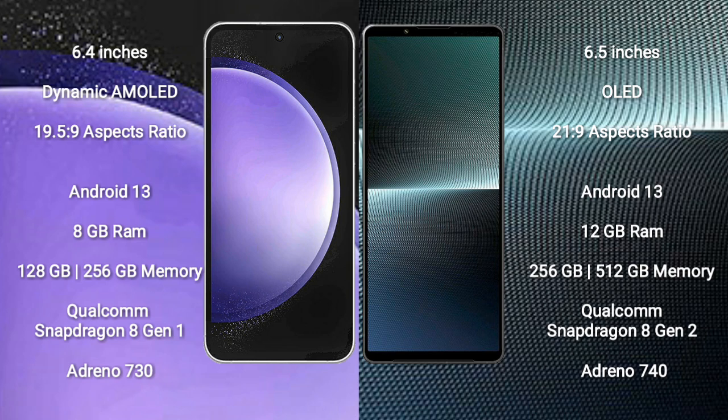Samsung Galaxy S23 FE runs on the Android 13 operating system. Sony Xperia 1 Mark 5 also runs on the Android 13 operating system.